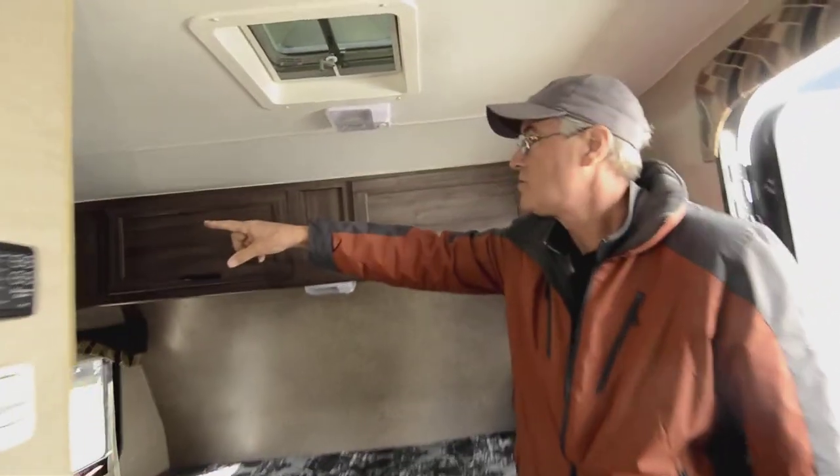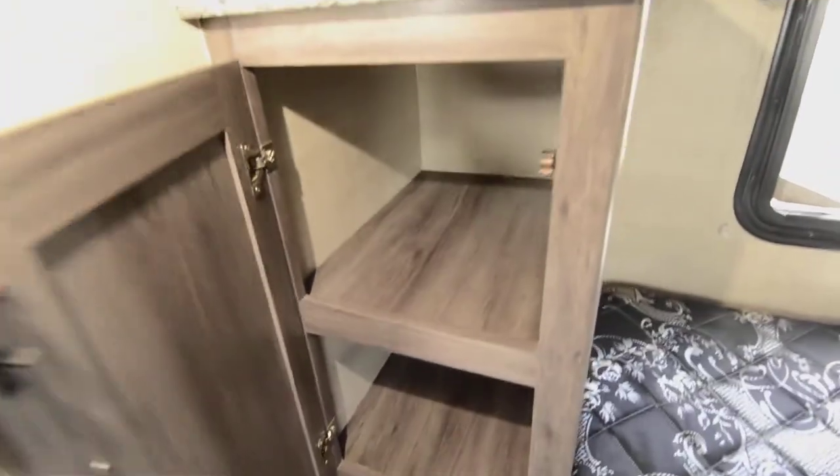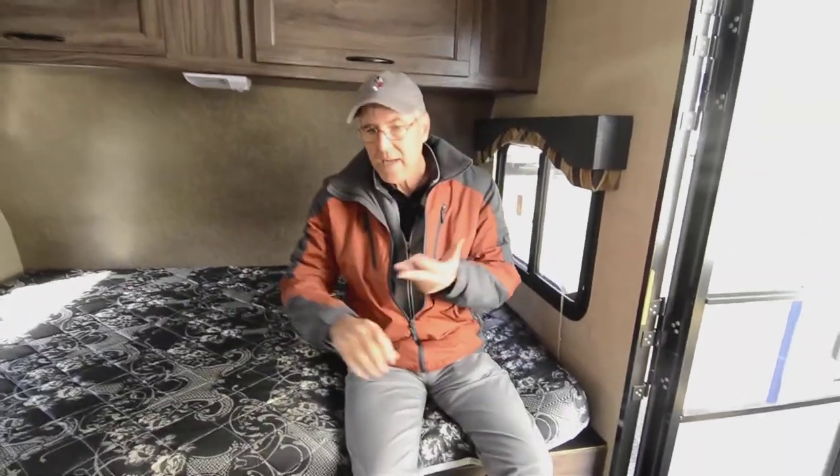Right over here you've got an air conditioner — more of a residential size — and you've also got storage here. The main sleeping bed is up front with nice windows for cross ventilation and some storage in there as well. Going into the bathroom, there's a foot-pedal flush toilet and a shower. Again, it's a compact design — small trailer, narrow body for those tight roads you want to travel on.